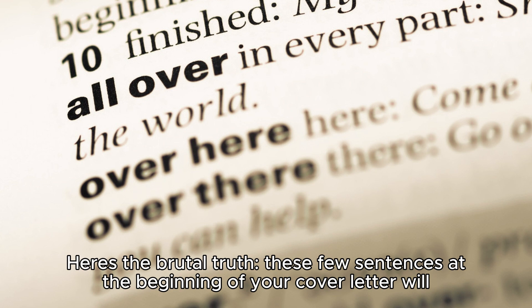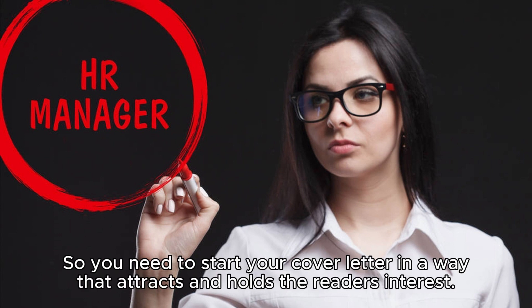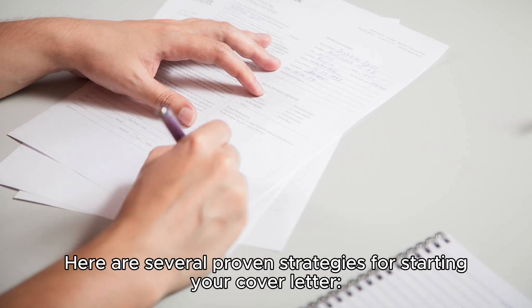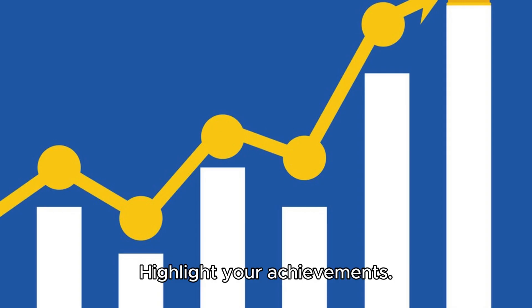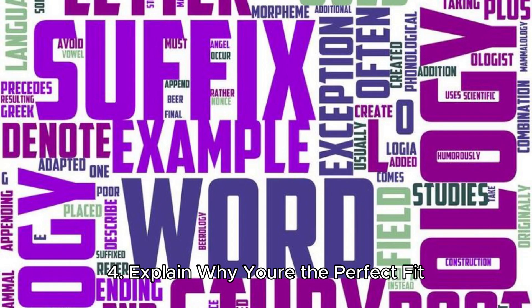Step three: make a proper introduction. The brutal truth is that the first few sentences of your cover letter will determine whether the hiring manager reads on. You need to start your cover letter in a way that attracts and holds the reader's interest.